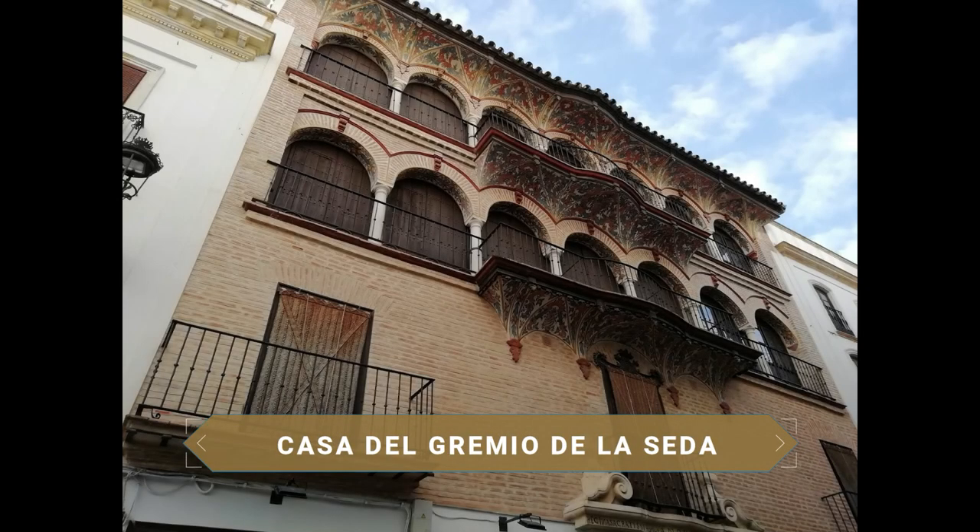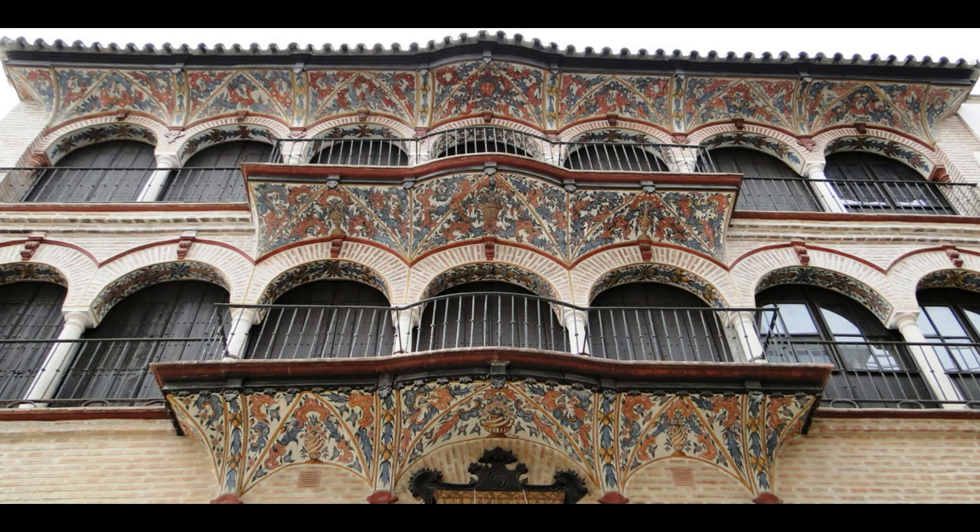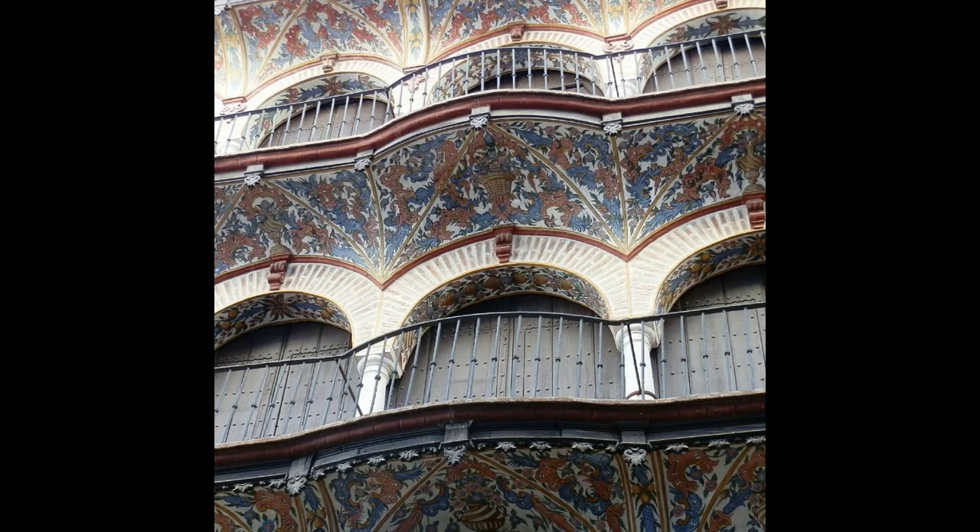You cannot leave Écija without seeing the facade of one of the most beautiful buildings in the city: the Casa del Gremio de la Seda. As its name suggests, it belonged to the silk merchants' guild. It is an 18th-century Baroque building with arcades and frescoes on its facade, which has been restored in recent years.